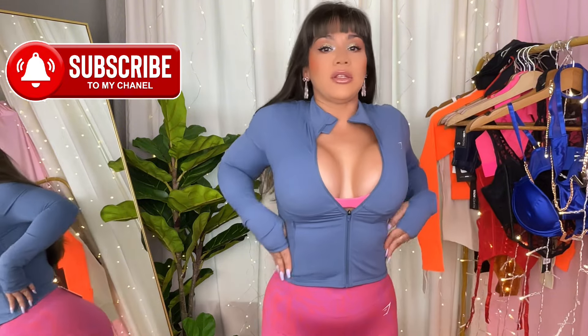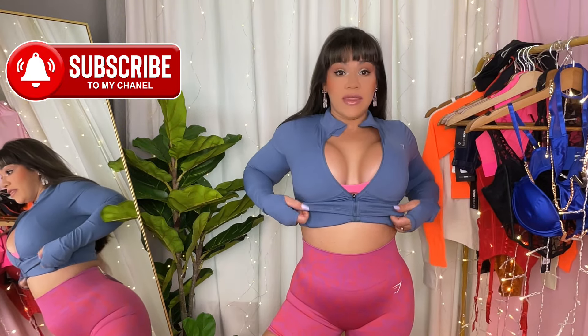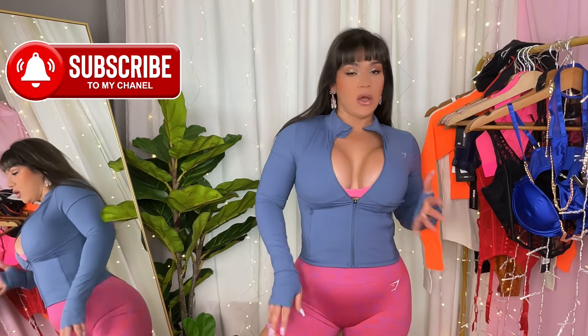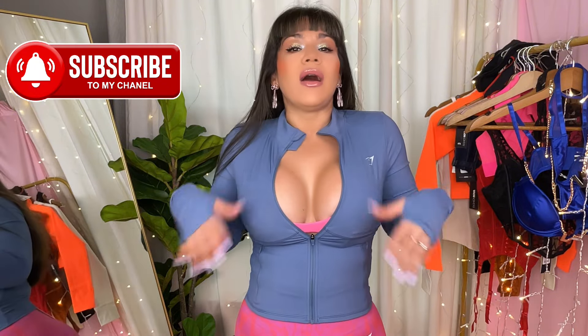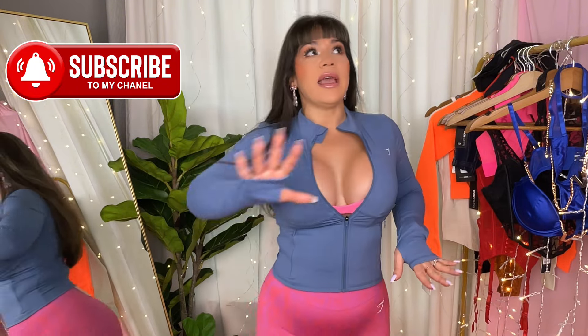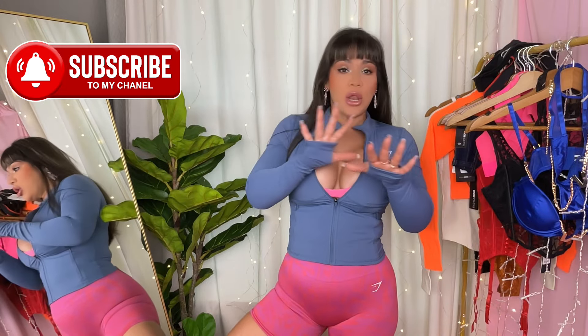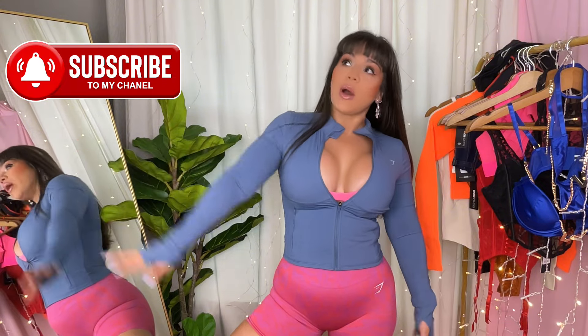Do I think this jacket is snatching more than it needs to? Not really — I don't think it's doing any miracles. You can see my waist here without the jacket, and now with the jacket on overall I like it. Do I think it's anything extremely special that I need to go out of my way and get more? No. But that discount was bomb, so that's why I snatched this one.